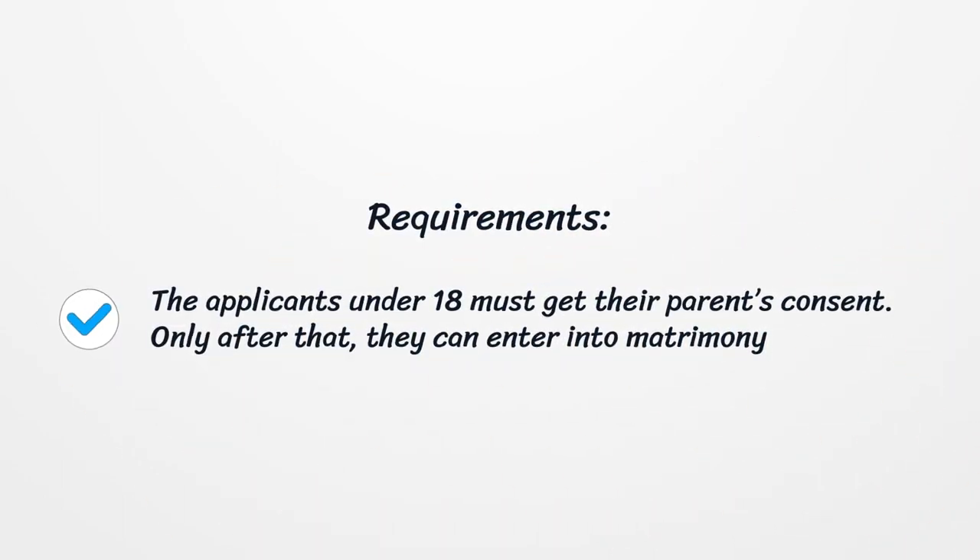Requirements: Applicants under 18 must get their parents' consent. Only after that can they enter into matrimony.